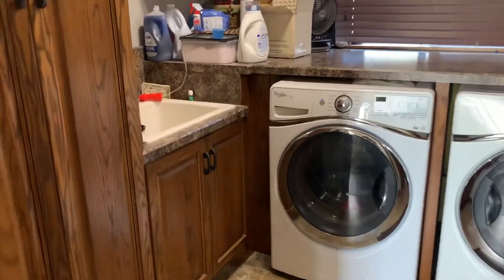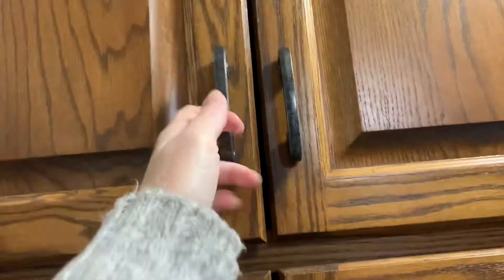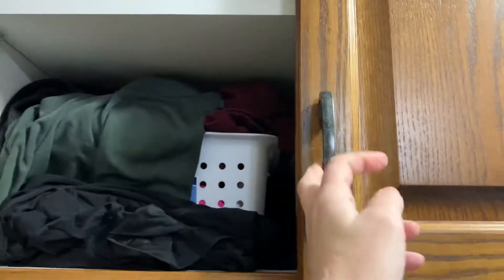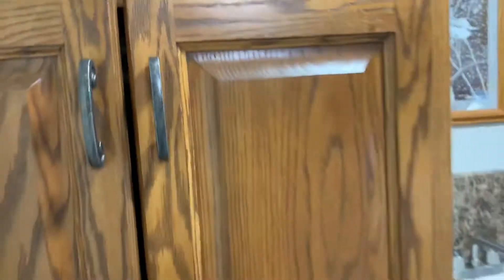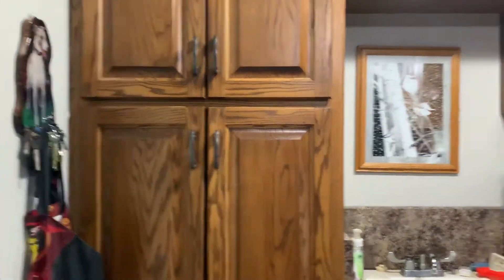So you walk in and off to the side here is a set of cupboards, and this is just where we keep our barn clothes. As you can see, things don't always get folded and put where they belong. But with seven of us, both the top and the bottom are filled with barn clothes.